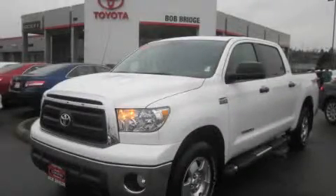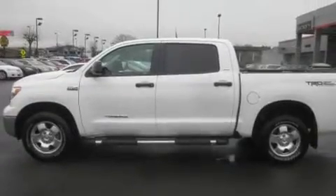This is a certified pre-owned 2010 Toyota Tundra. It has the power to move what you need and the look too.